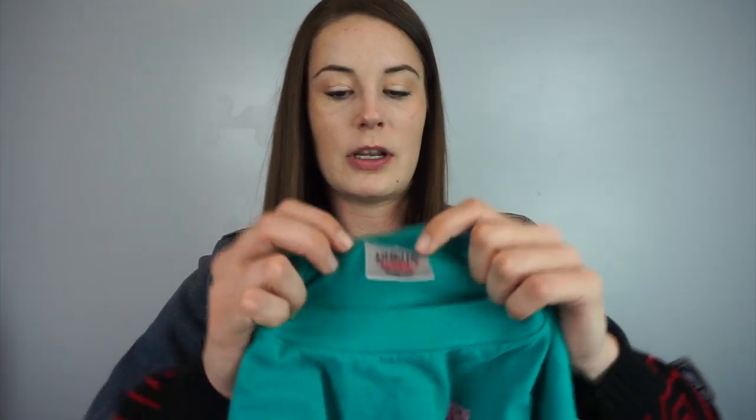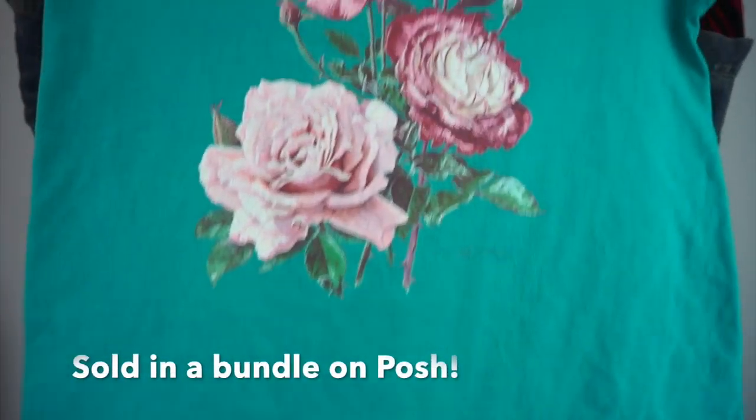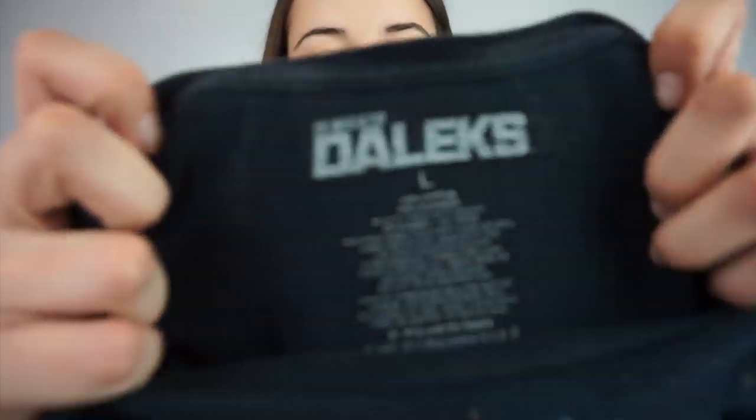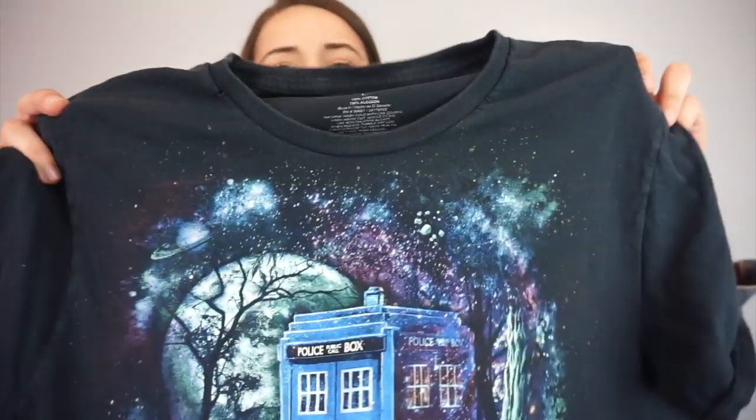This shirt I picked up because I love it — it's not necessarily any cool brand, size large, but it's a floral vintage-y shirt. And then this one I don't really know why I got it — I don't know this show or movie — it's Doctor Who. I don't watch it but it's a size large Doctor Who shirt.